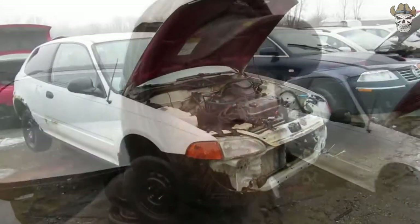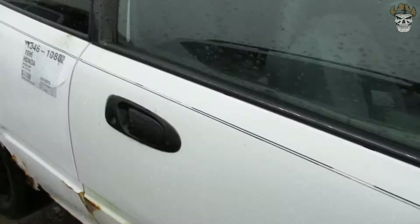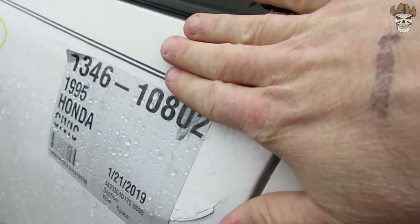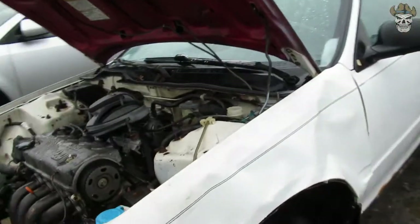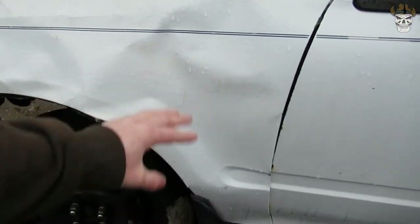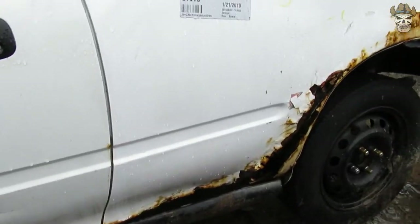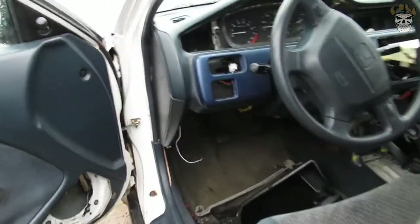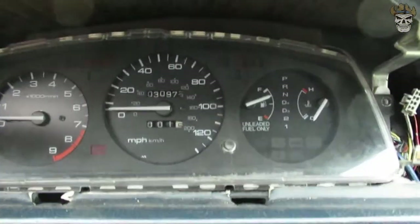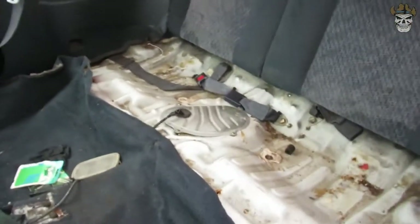Yeah, it's in pretty bad shape. There's a little dent right there, a lot of rust. Can't get in on this side, it's too wet — we'll go around to the other side. Oh, look at that fender. What did they do to this thing? I'm surprised nobody grabbed the cluster yet, considering it's only got 30,000 displaying. Somebody pulled the rear seats.